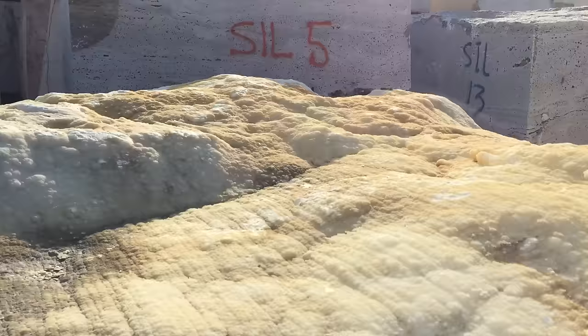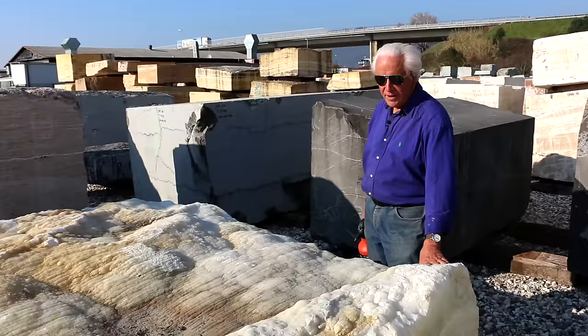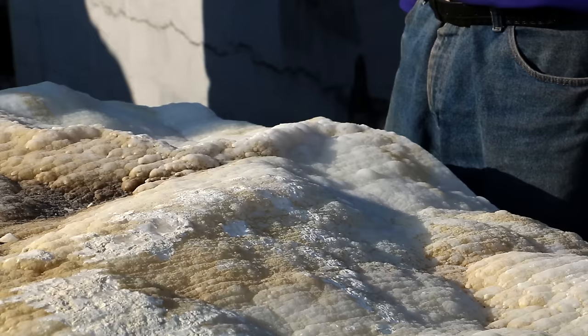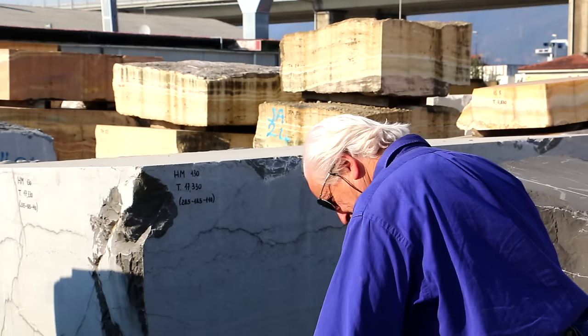The blocks are sometimes interesting art objects in themselves. Look at this one, for example — it has the Madre Cava, the edge of where it was formed, visible. It's just a very beautiful, cloud-like, naturalistic plane. Beautiful stuff.